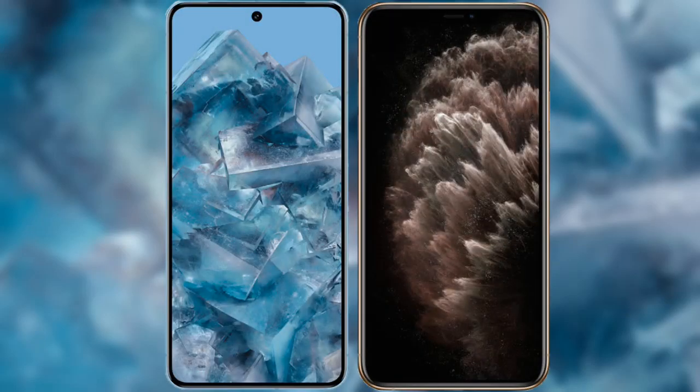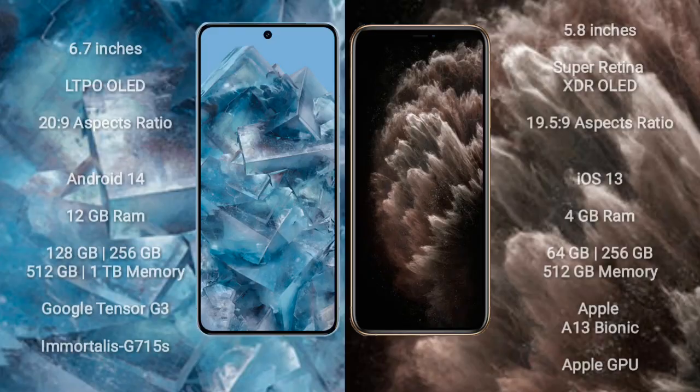I will compare the new Google Pixel 8 Pro with the iPhone 11 Pro. The Google Pixel 8 Pro comes with a 6.7-inch LTPO OLED display with an aspect ratio of 20:9. The iPhone 11 Pro comes with a 5.8-inch Super Retina XDR OLED display with an aspect ratio of 19.5:9.